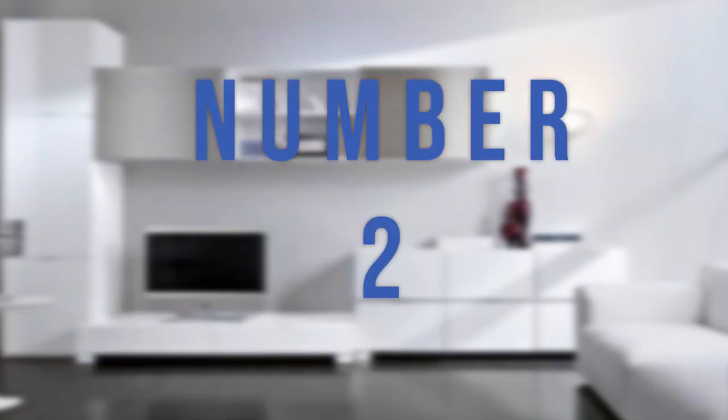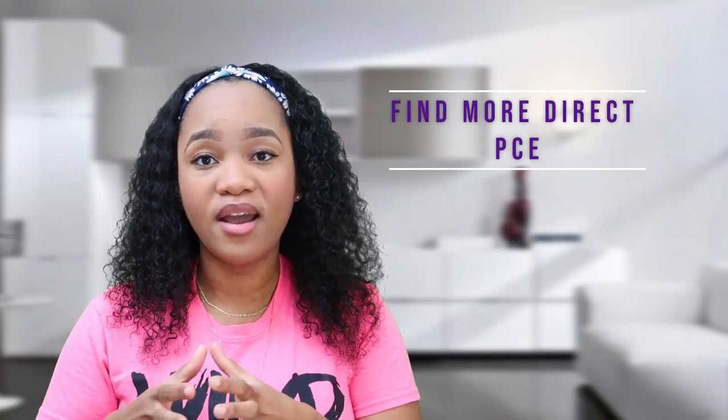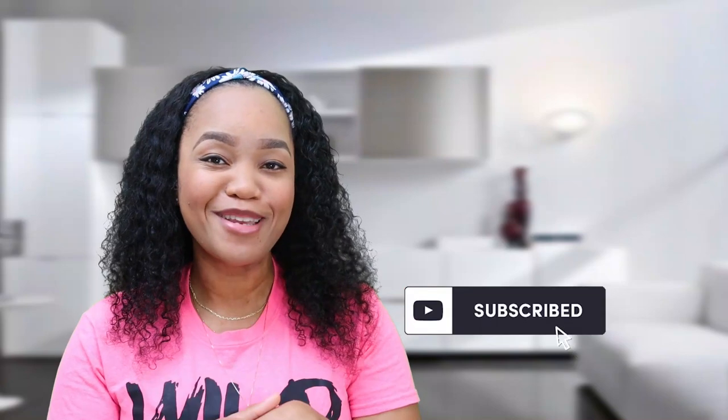The next thing you should absolutely be doing is looking for more direct patient care experience. I've done a video on the difference between direct patient care experience and healthcare experience — go search that on my channel. You are trying to be a better applicant this cycle than you were last cycle, and part of that is increasing the number of PCE hours that you have.